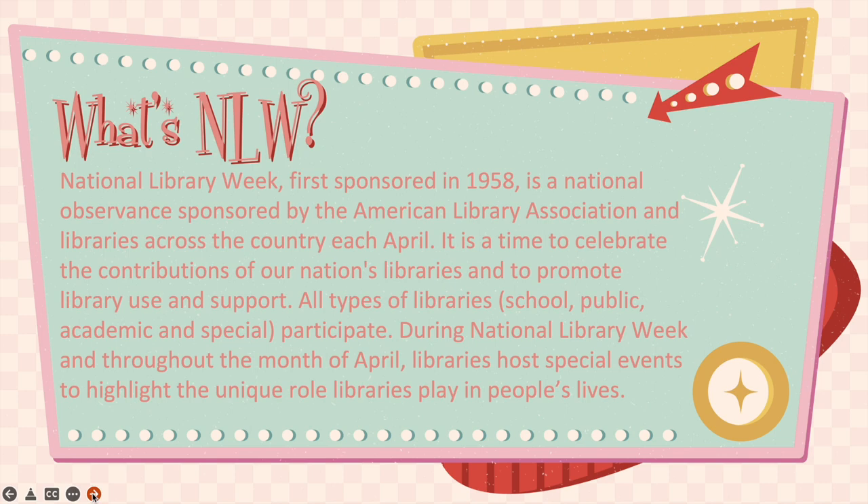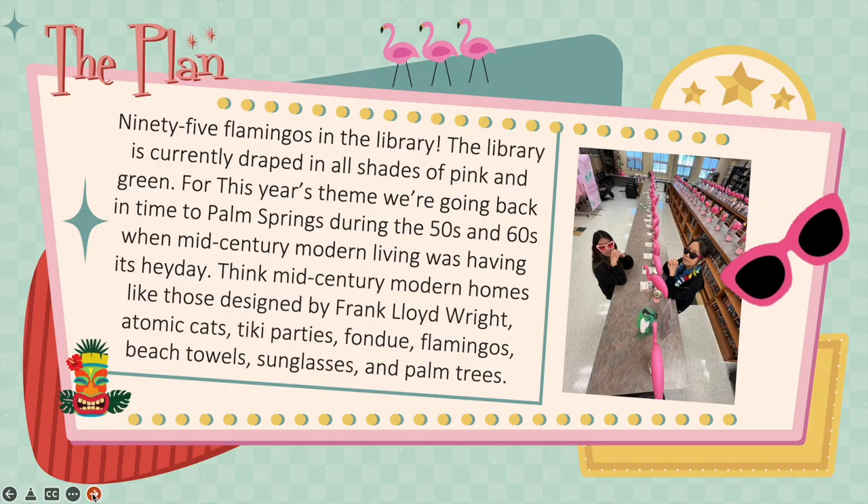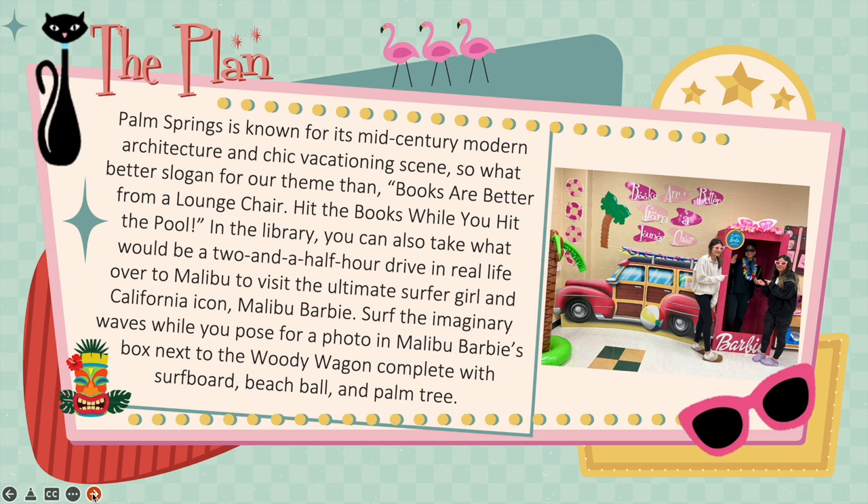During National Library Week and throughout the month of April, libraries host special events to highlight the unique role libraries play in people's lives. So what's our plan? The library is currently draped in all shades of pink and green, with 95 flamingos. For this year's theme, we're going back in time to Palm Springs during the 50s and 60s when mid-century modern living was having its heyday. Think mid-century modern homes like those designed by Frank Lloyd Wright, atomic cats, tiki parties, fondue, flamingos, beach tiles, sunglasses, and palm trees. Palm Springs is known for its mid-century modern architecture and chic vacationing scene — so what better slogan than books are better from a lounge chair?